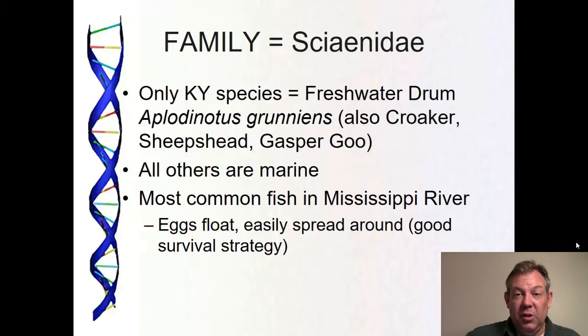It's got a really good reproductive strategy, which is to broadcast spawn and the eggs float. Compare that to striped bass where the eggs sink and tumble along, or pikes where the eggs adhere to vegetation, or species that build nests. These fish just let their eggs go and they float, which means they can drift wherever they need to and so they have very good survival.